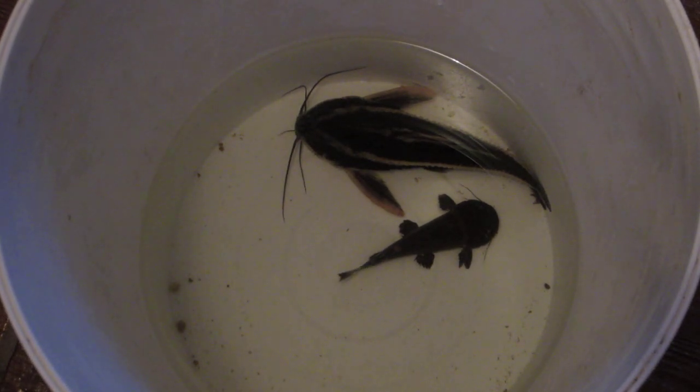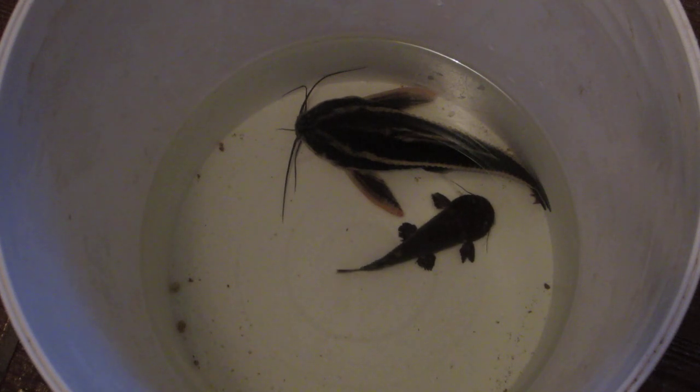What's up YouTube? I'm Boona Marcus here. I figured I'd give you guys a second part to this nocturnal catfish video. In my previous video I was talking about the striped Raphael catfish that you see in the pail, going off to another person's home, and I didn't really spend too much time talking about the smaller catfish in that pail.